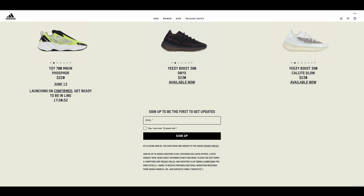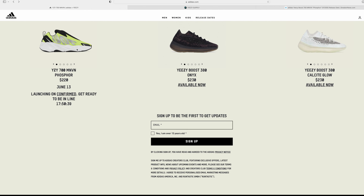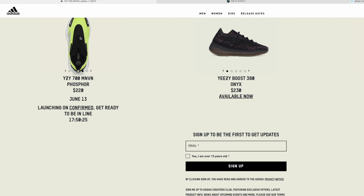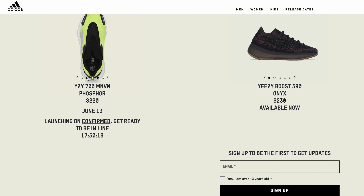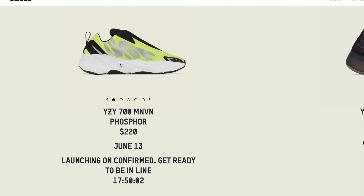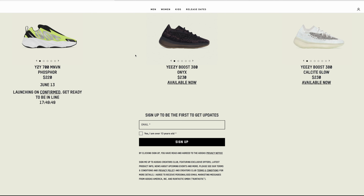The 700 MNVN Phosphor may look familiar because a similar version did drop before — it was like the first MNVN to drop but had a black midsole. On this new iteration dropping tomorrow, it is the same colorway but it is completely laceless. And as you can see, it's the first MNVN to have a white midsole — all other MNVNs have a black midsole. There's also a pull tab on the back, which is new. So: white midsole, pull tab, and completely laceless — that's what's new with this one.